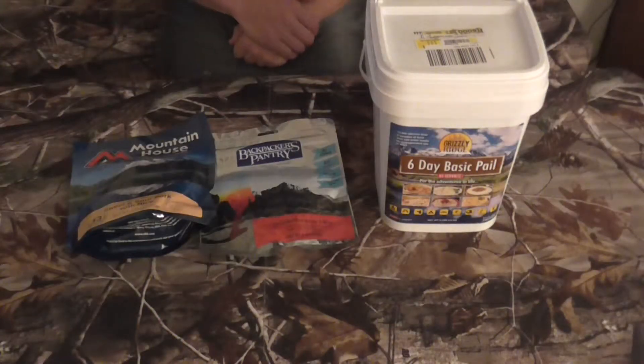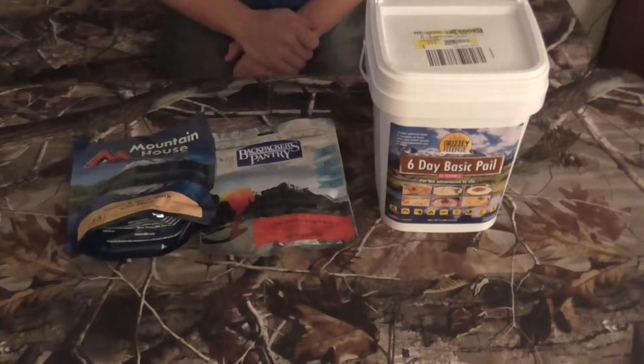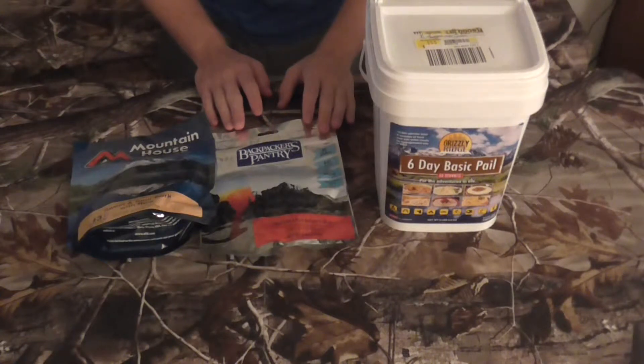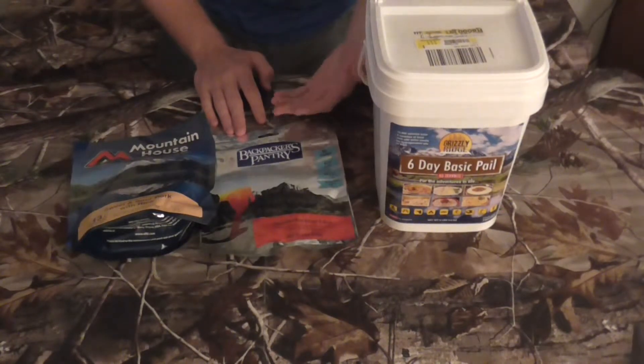Hey guys, welcome back to Mid-America Prep. Thanks for coming and watching. I wanted to take a minute to show you some options that are out there for prepping, camping, and backpacking type foods.